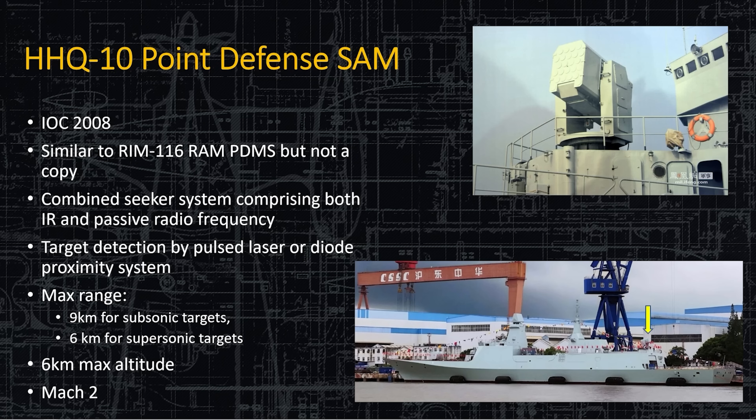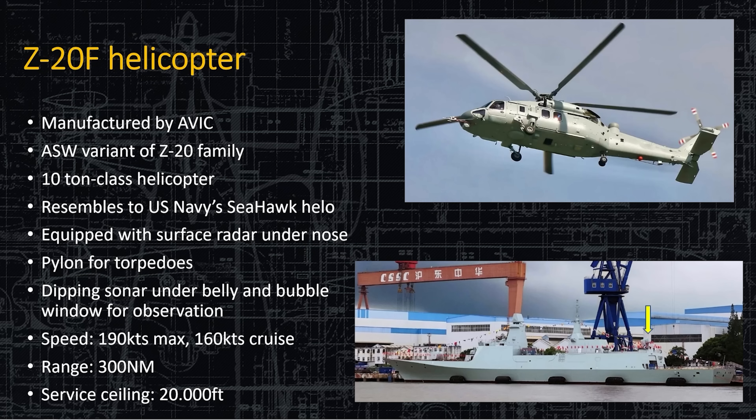The Z-20F helicopter is manufactured by AVIC. This is the ASW variant of the Z-20, and by the picture you can see it looks very much like the American Seahawk. They've made some minor changes, but everything from the engine housing to the pilot station to the main carriage is essentially American design. It is equipped with a surface search radar and can deploy sonobuoys and torpedoes. It has a max speed of 190 knots, very similar to the American Seahawk, with a 160-knot cruising speed and a range of 30 nautical miles. Service ceiling is 20,000 feet.